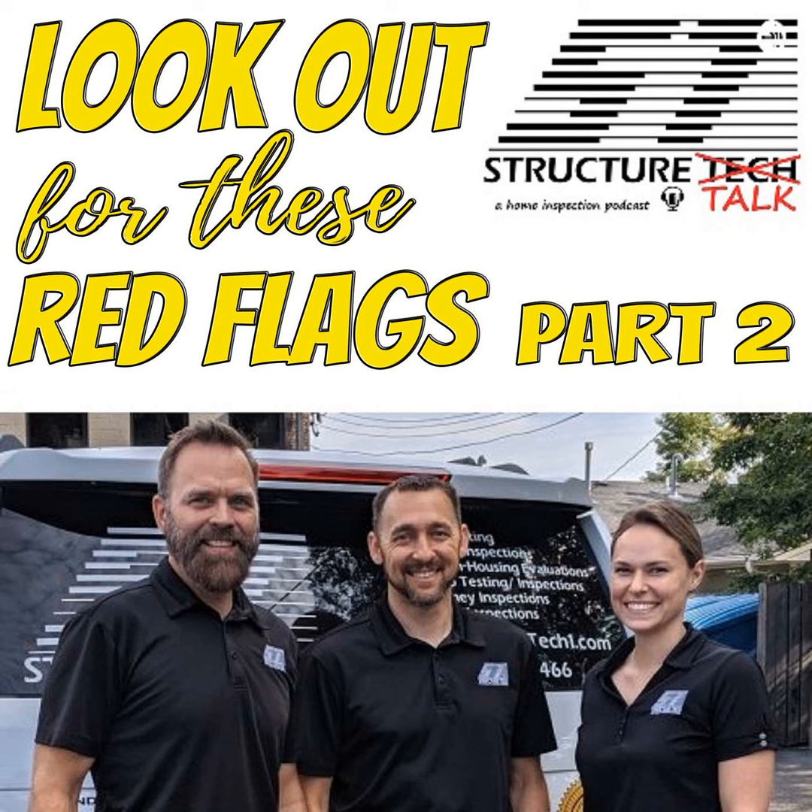I think that covers showing red flags for electrical, and really that was the last major topic. Without having photos to show people, that's about as good as we can do talking through it. If you want the full 1.25-hour class with all the photos — it's a polished video presentation — you can go to structuretech-ce.com and download the whole class for about six dollars. You don't need to be a licensed real estate agent.